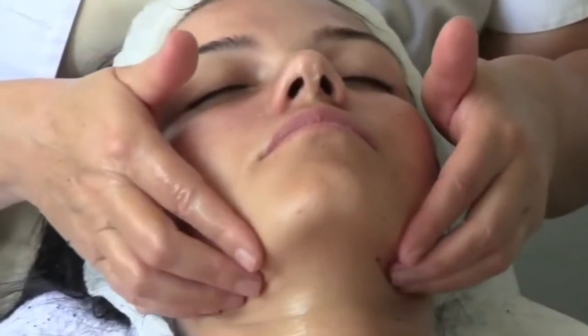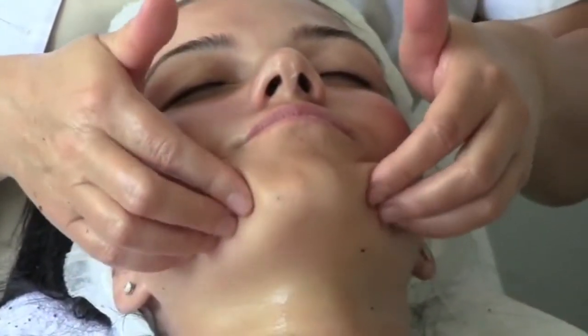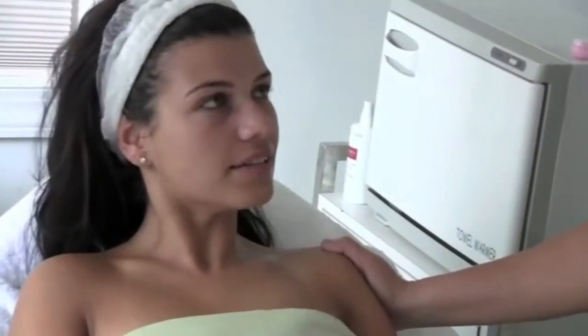I feel great. I think the facial was amazing — my skin is firmer, it's more moisturized. I came in with dry skin and it's the complete opposite of what I came in here with.